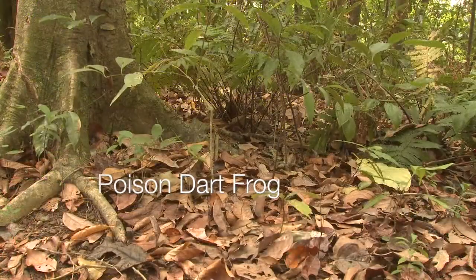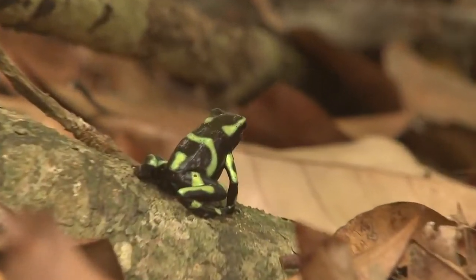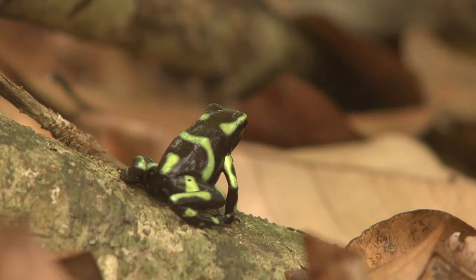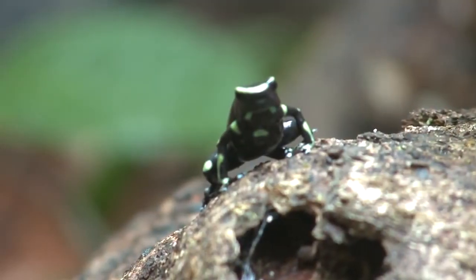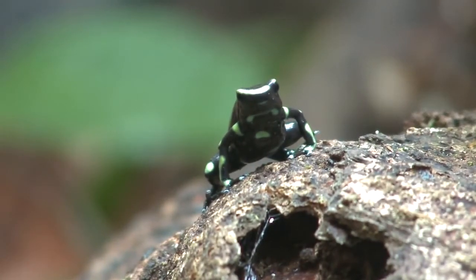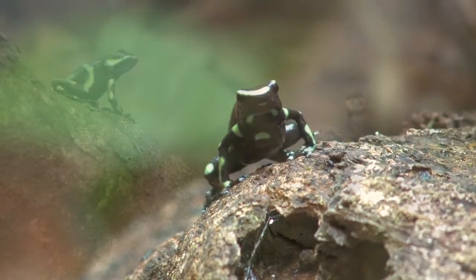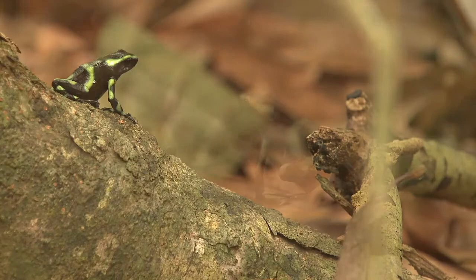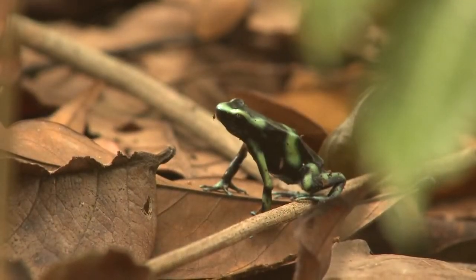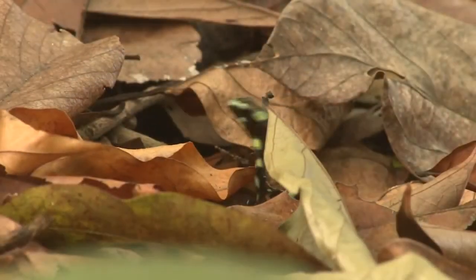Poison dart frogs live in Central and South America and are one of the most deadly creatures of their size. This tiny animal has enough toxins in its one-inch body to kill 10 humans or 20,000 mice. There are 175 different types of poison dart frogs that can show a variety of colors, including yellow, gold, copper, red, green, blue, and black. For centuries, certain tribes and indigenous people have used their poison to tip blowgun darts for hunting purposes.